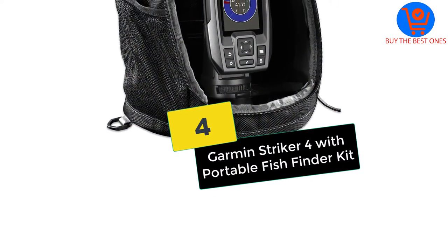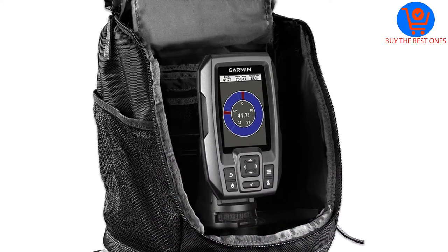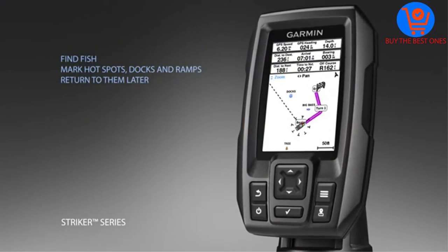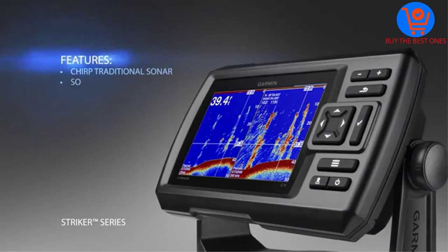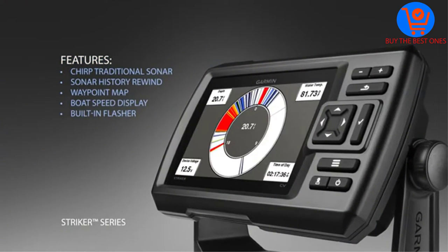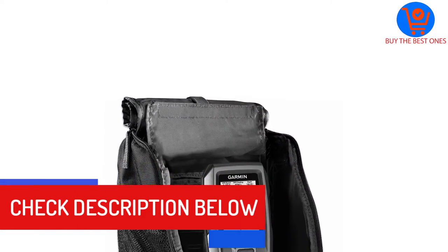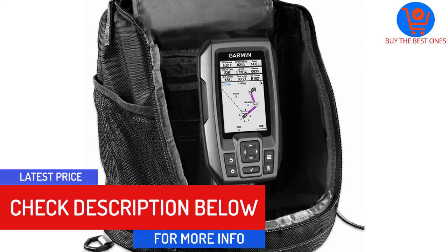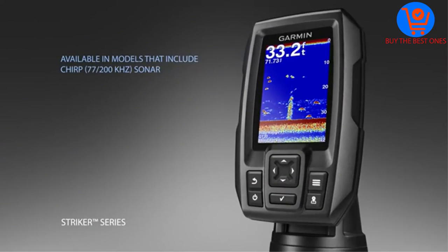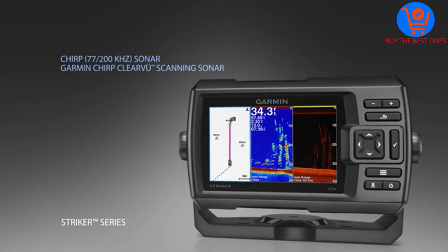Moving on at number 4, we have the Garmin Striker 4 with Portable Fish Finder Kit. This is a simple portable fish finder with a keyed interface and smart dedicated buttons. It is a simple device that is easy to install and available in different display sizes. The fish finder features waypoint maps that allow for easy viewing and marking of locations. It is a versatile fish finder for easy navigation in waters with stumps, piles, and docks. There is further chirp sonar that sends continuous frequencies for wide area coverage.